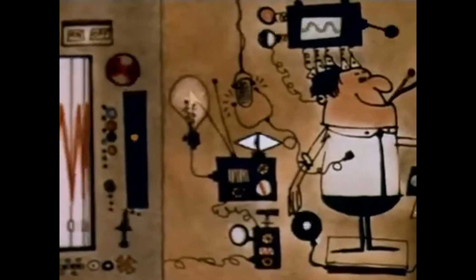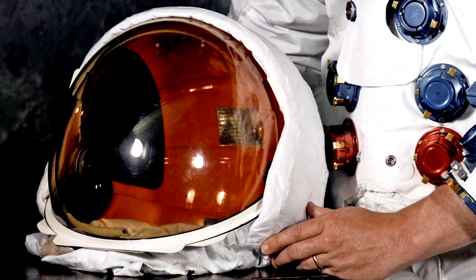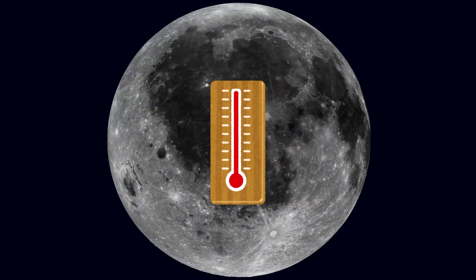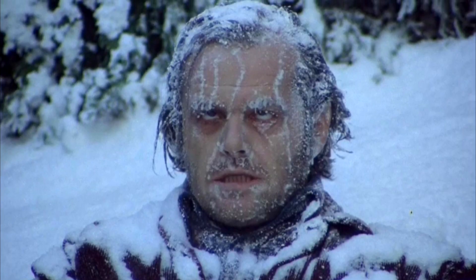And let's not forget that humans need more than just oxygen to survive. That helmet would have to manage pressure, humidity, protect you from cosmic radiation, and keep you alive in extreme temperatures. For example, the moon can go up to 120 degrees Celsius during the day and plunge to freezing lows at night.